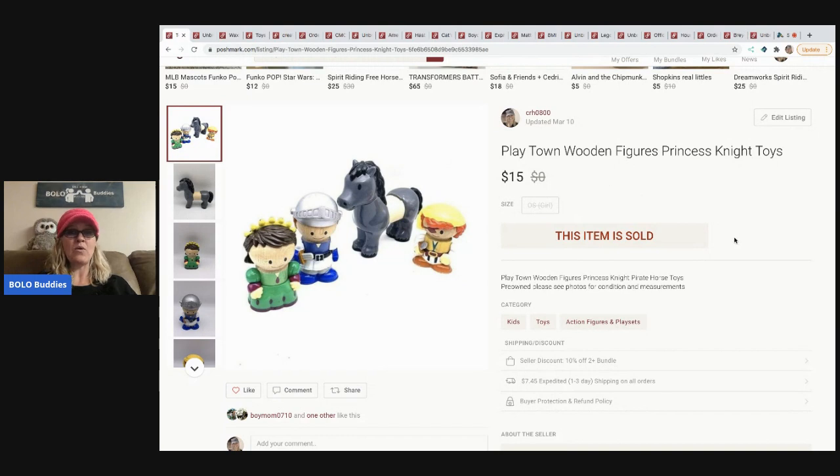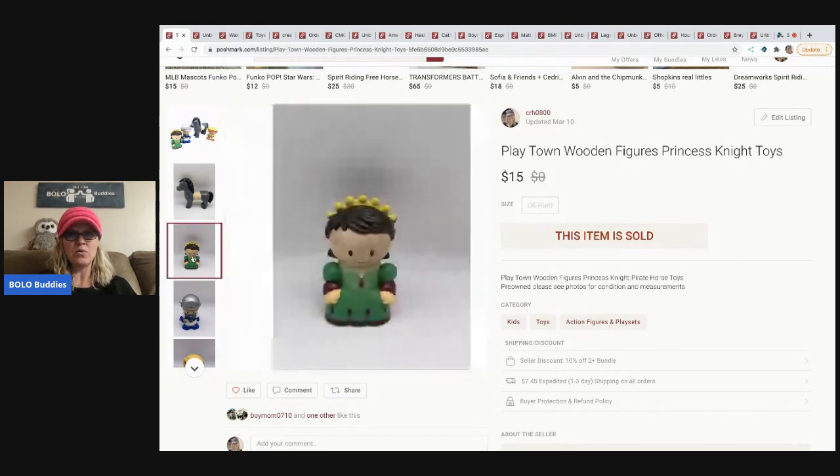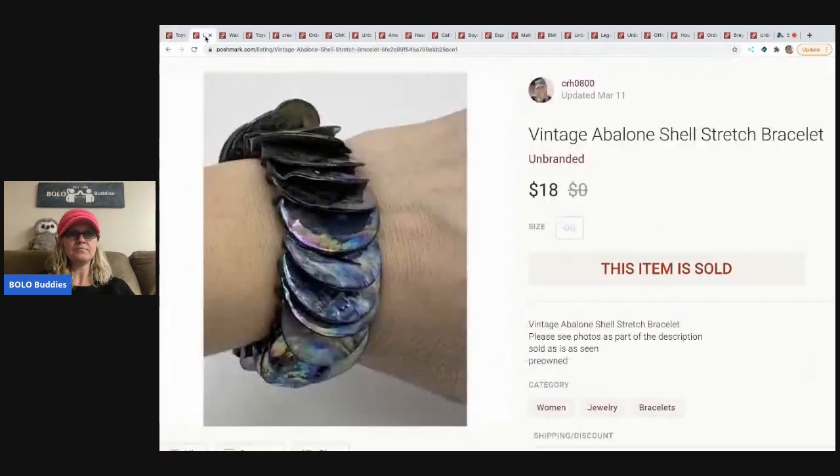The first item is Playtown wooden figures. I had never seen these and had no idea what they were. I used Google Lens to find them. Check out the horse — it's part wood, part plastic. These came in a mystery box and I thought they were cool, listed them, and they sold pretty quickly. I sold these for $15.